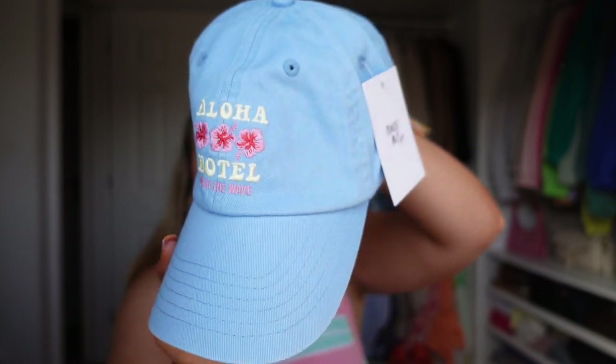I picked up a little cap. It says 'aloha hotel' on the wave, which is really cute. It looks a really nice shape — that could be really cute. I'm excited to try that on.